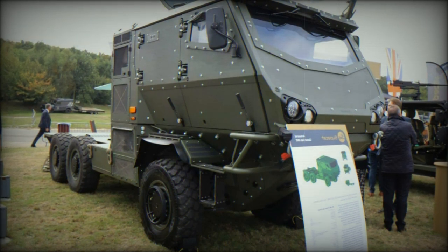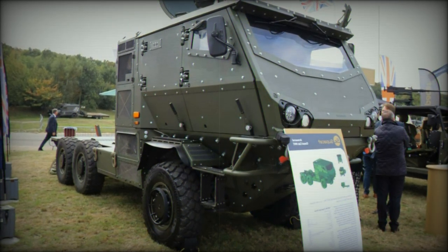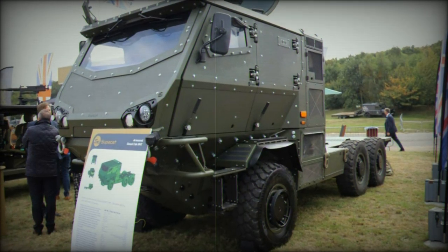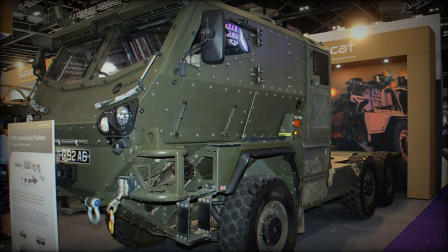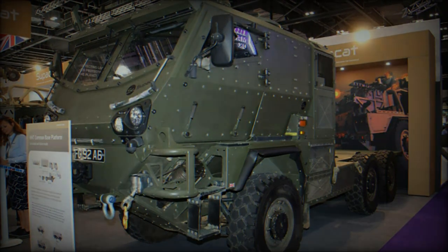In conclusion, the armored closed cab ACC HMT presented by Supacat demonstrates the company's ability to address the evolving needs of modern armed forces. With its modular characteristics and robust design, the vehicle is well positioned to enhance the capabilities of militaries worldwide and establish itself as a versatile platform in the military vehicle market.